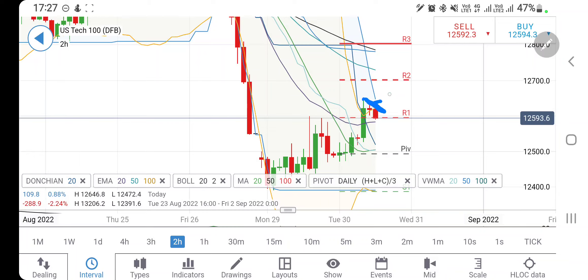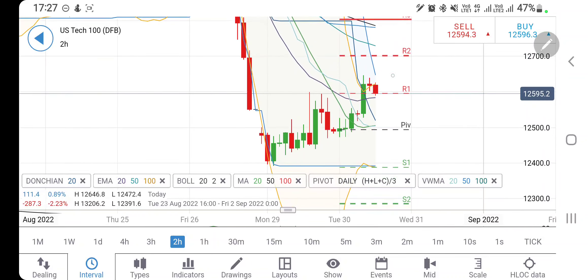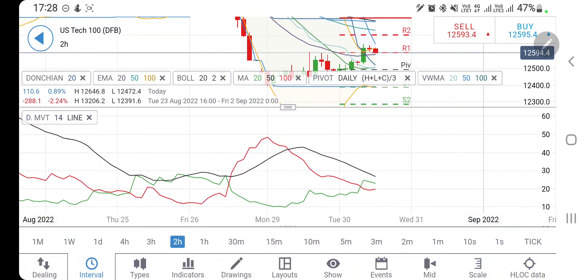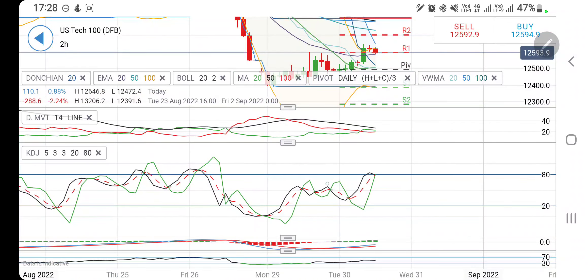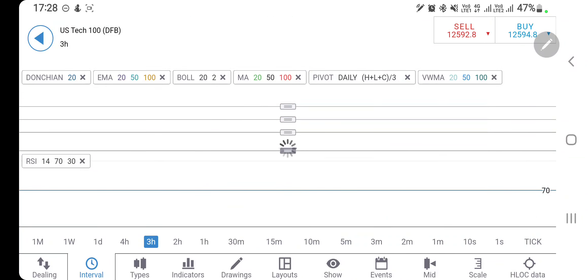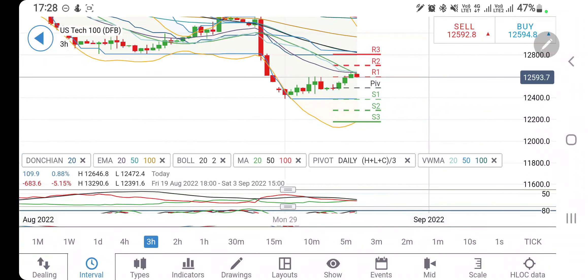If it breaks past 12,630-650 it is definitely going to hit 12,700 and above. Till the time it trades below 12,650, you can expect a drop. It is trying to trade in this channel — support at 12,550 and 12,500 is very very strong. Only if it breaks past 12,500 can you expect further downside. 12,700 is the ultimate level, so between 12,500-550 and 12,700 exercise caution. Directional movement bullish, stochastic looking downwards, MACD divergent and bullish, RSI looking downwards.